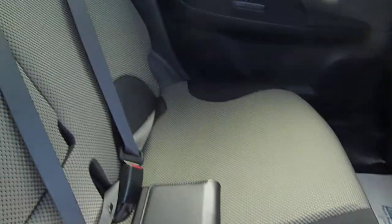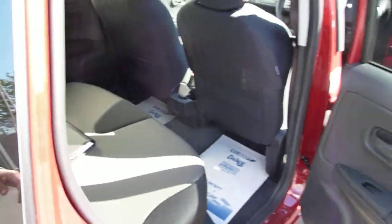Nice seat material in the back. Plenty of head height in the Note — really is good for any taller passengers, no banging their heads in this car.